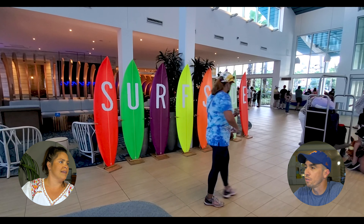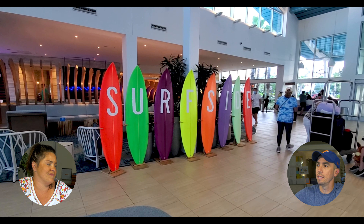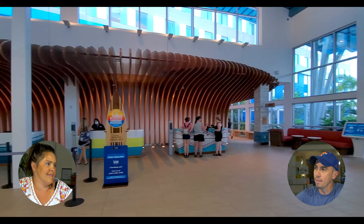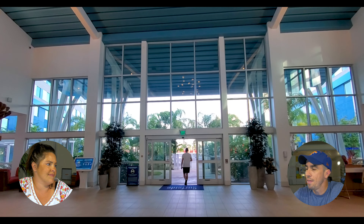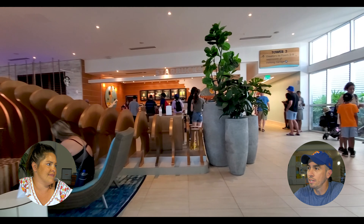These are actually real surfboards, and you'll see later on, the whole entire resort is full of real surfboards decorating the entire lobby. That wave feature behind the check-in on both sides — that little wooden feature is pretty cool. And right there, if you go through those doors, that goes directly to the pool.